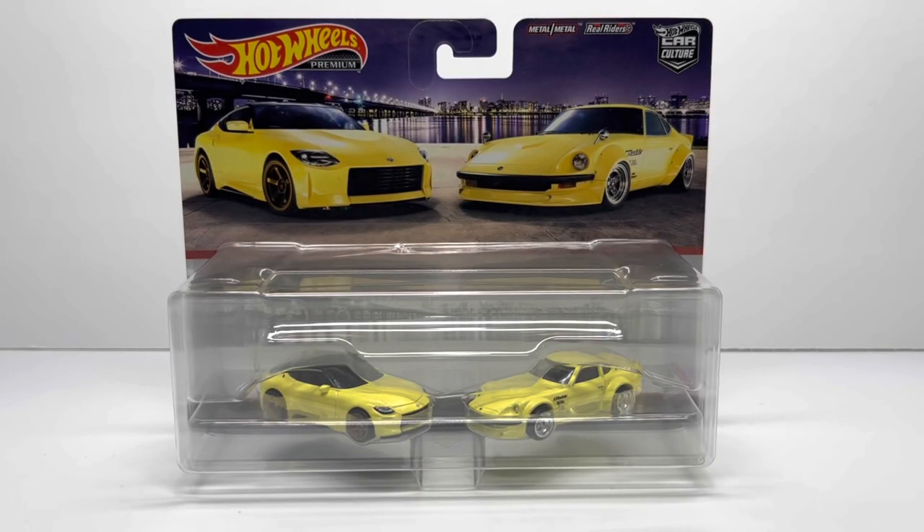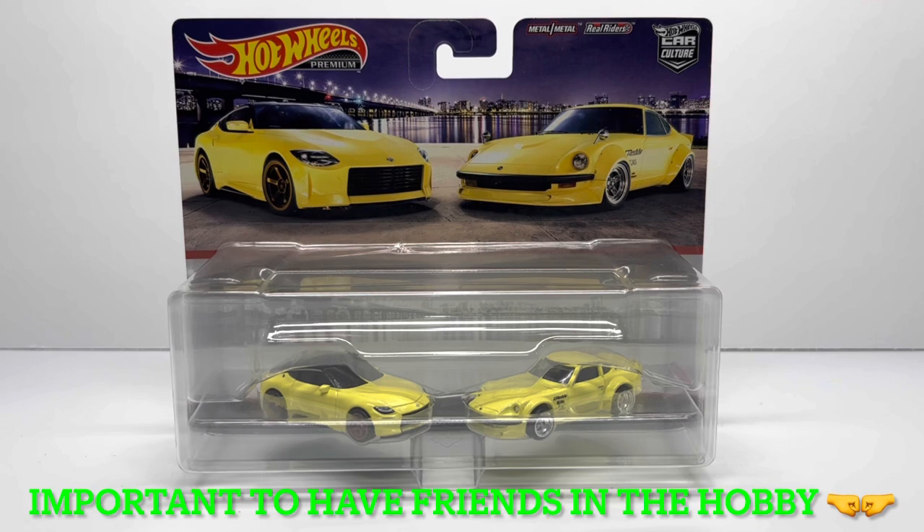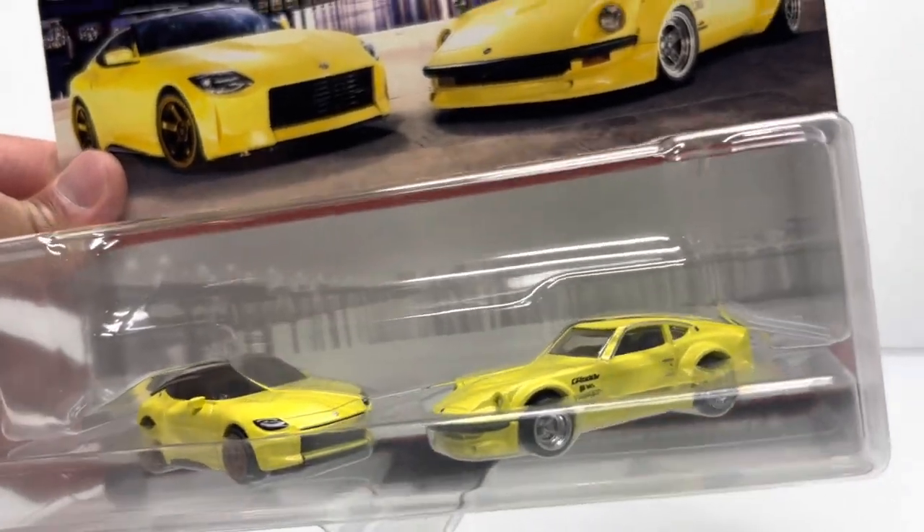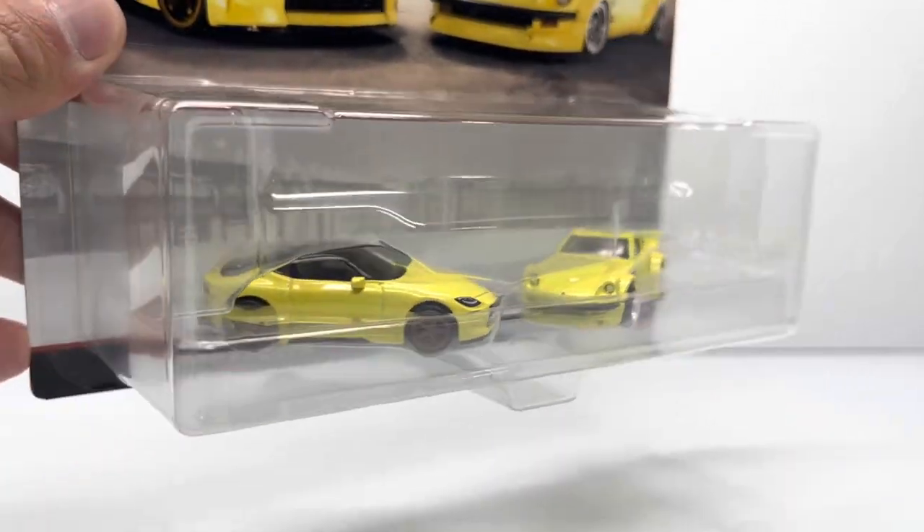Right after I got out of Target, I messaged my buddy to let him know I struck out and that there was a bunch of F case cars. Turns out he was the one there at 8 o'clock in the morning. He opened up all the F cases and told me everything was a dud — I think he took one of the treasure hunts, which would have been the Jeep Wrangler out of the F case. He also let me know he picked up the Nissan Fairlady Z and Nissan 400Z two-pack and had one stashed away for me, so I dropped by his place and picked it up.